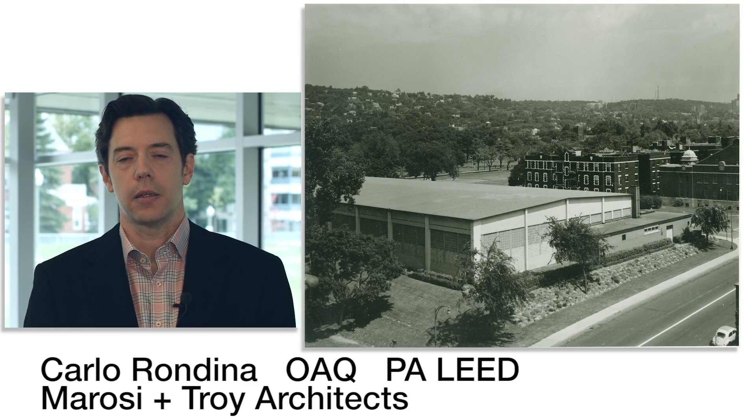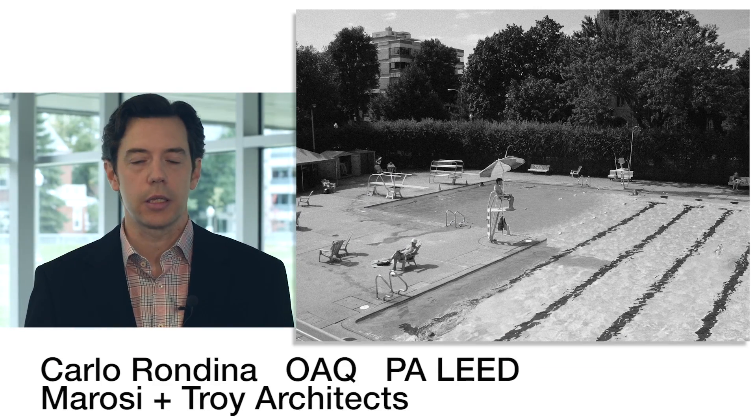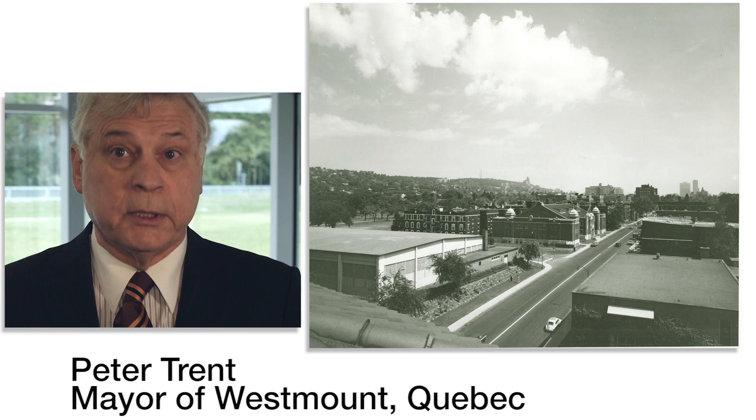In 1958 the original rink was built, four years later in 1962 a pool was added next to the rink. When I came back as mayor in 2009 there was a project that was considered by the previous council to rebuild the entire arena.